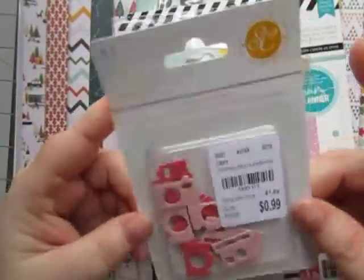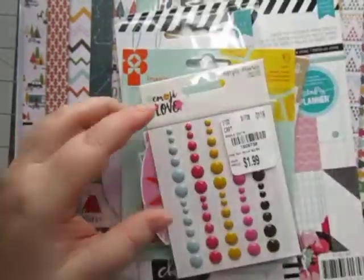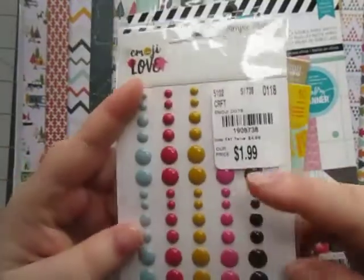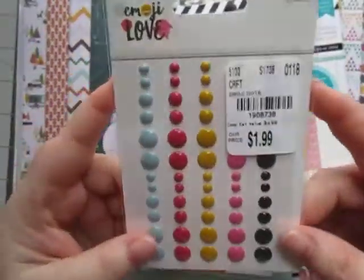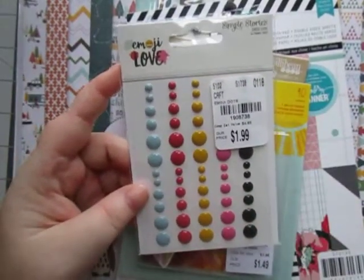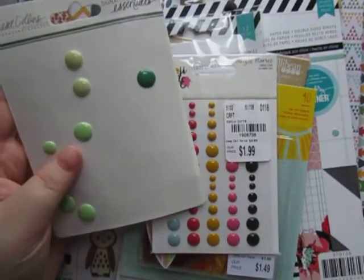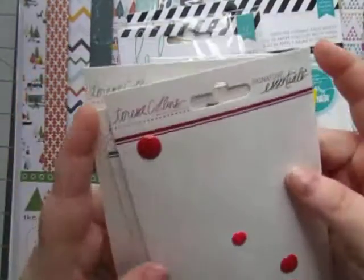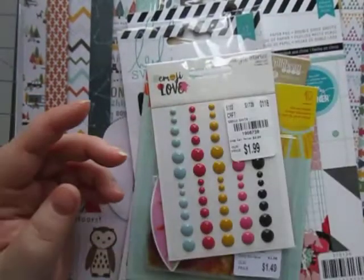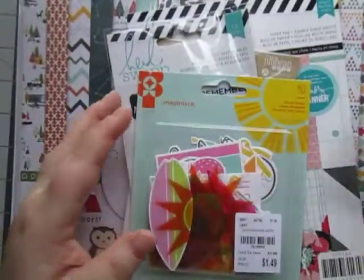The first thing I got are these Studio Calico cameras. Really cute - they're chipboard and they are pink. And this is the Simple Stories item I found: these enamel dots. If they had more, I would have bought them up. I'm slowly trying to replace my enamel dots. I kind of hoard my enamel dots, but I have these Teresa Collins Signature Essentials ones that I got at Joann's about three or four years ago and they're dwindling down, so I need to replace them.